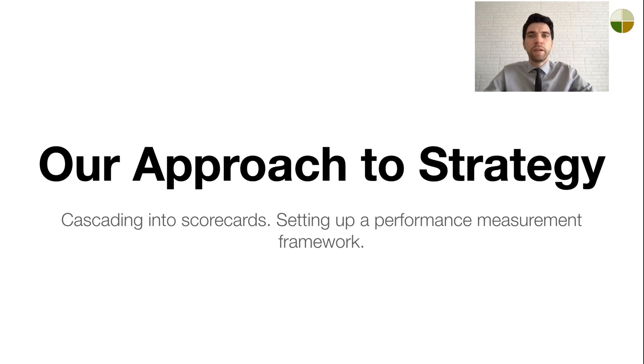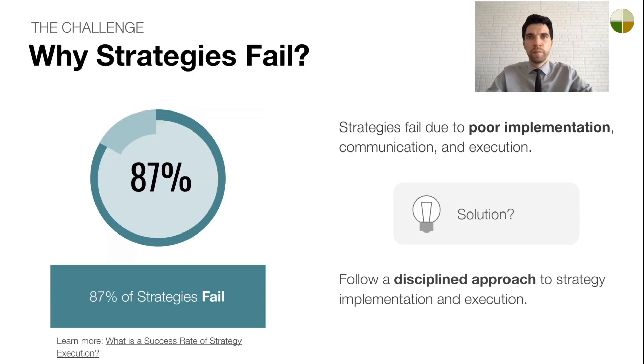Let's explore our approach to strategy and the challenges we help solve. Studies show that most strategies fail — not due to poor choices by senior management, but because of difficulties in implementation and execution. How can we address this? That's what we'll cover in this presentation.